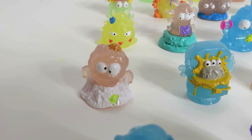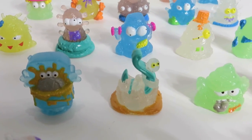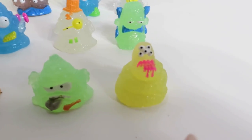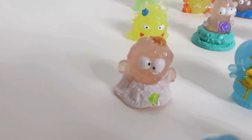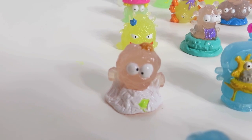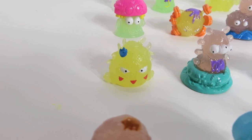Now we've got the booger blower, the toilet bug, the hookworm, the dank dishcloth, and the ringworm. The booger blower is another guy we have never gotten. I like him — I think he's my favorite out of all these. Alright, let's do the next one.